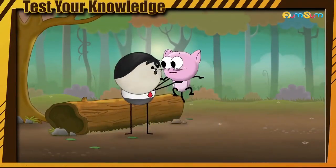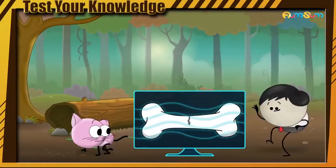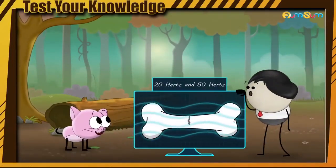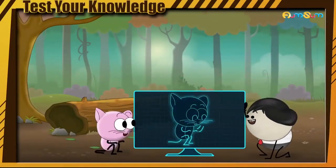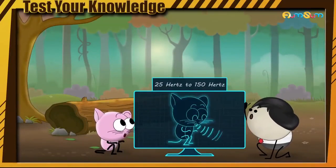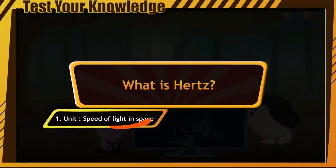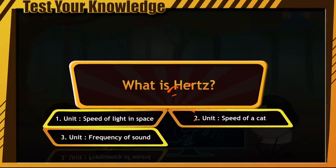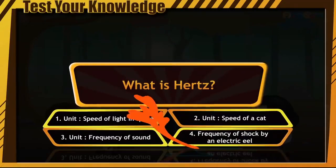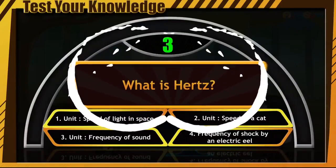Purring to heal the bones? But how is that possible? It is found that exposure to frequencies between 20Hz and 50Hz builds bone density, and the frequency of the cat's purr falls within the range of 25Hz to 150Hz. What is Hertz? Is it the unit used to measure speed of light in space? The unit used to measure speed of a cat? The unit used to measure frequency of sound? Or the frequency at which an electric eel gives an electric shock? Your time has begun — start guessing!